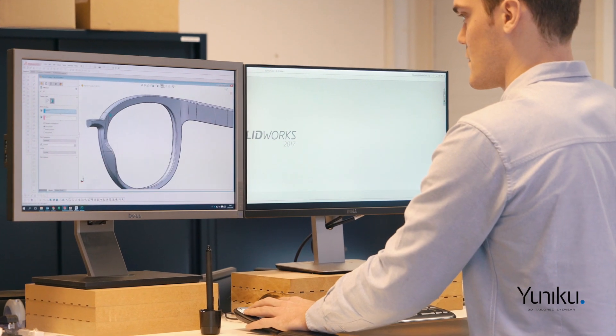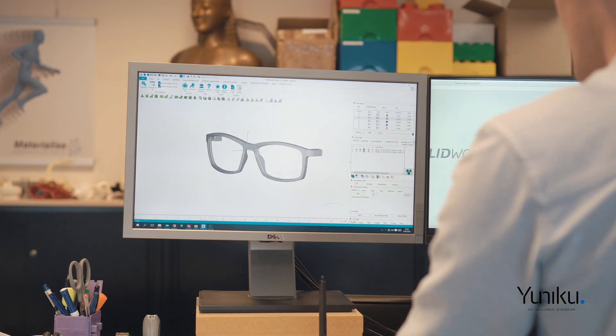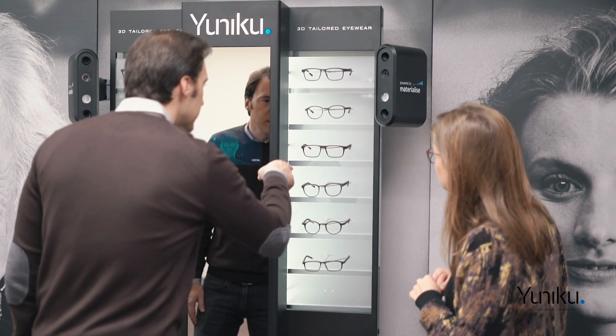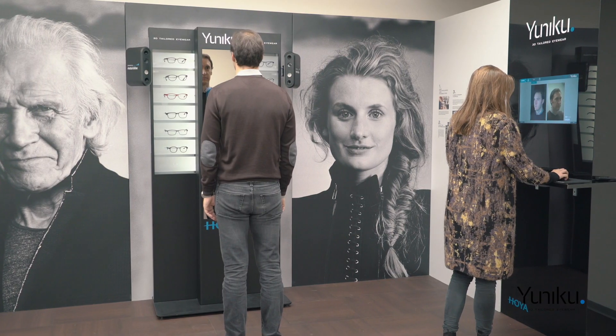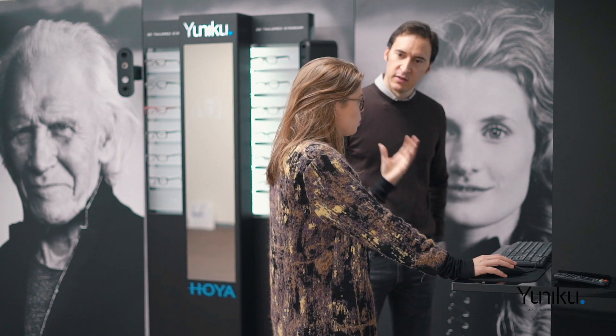Unico is our answer to the most important trend in retail, which is personalization. Materialise and Hoya have been developing an end-to-end solution to enhance interaction mechanisms between customers and eye care professionals that enables novel experiences and innovation in product development.